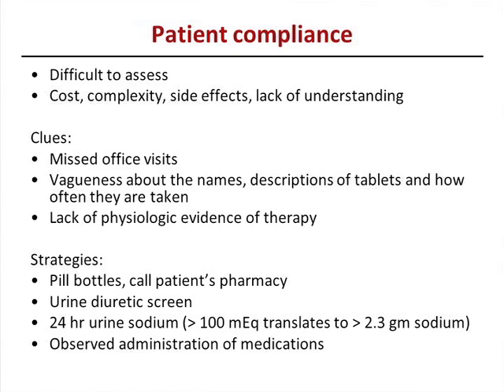The 24-hour urine is something we do in specialty settings. If you find one done in the past and see a 24-hour urine sodium above 100 milliequivalents — assuming steady state — that translates to more than 2.3 grams of sodium intake. Observed administration of medications is something we occasionally do, but requires admission to the hospital for a day or two.